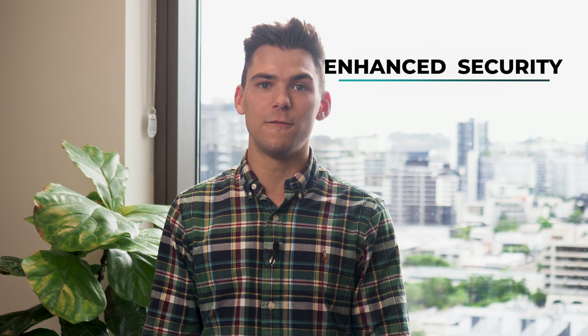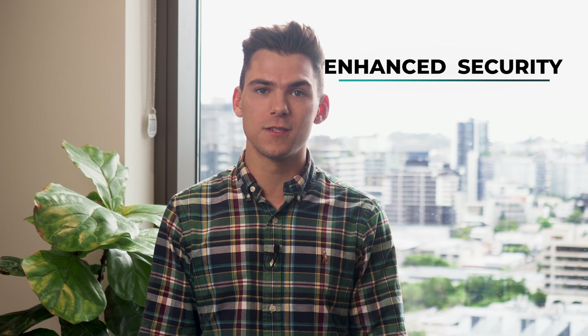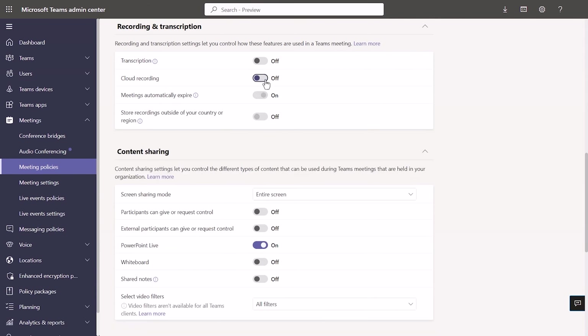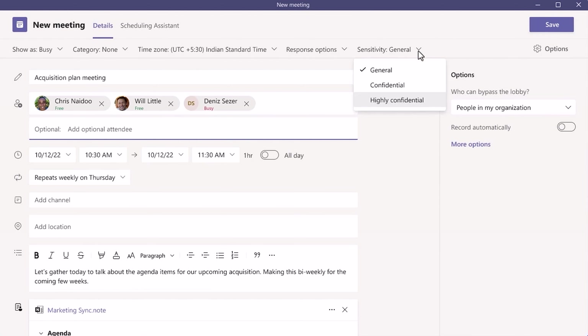With security such a big concern in today's digital world, Teams Premium gives you access to advanced meeting protection options, including watermarking, limits on recording, and even more. Microsoft 365 E5 customers can even leverage existing Purview Information Protection Sensitivity labels for additional security.